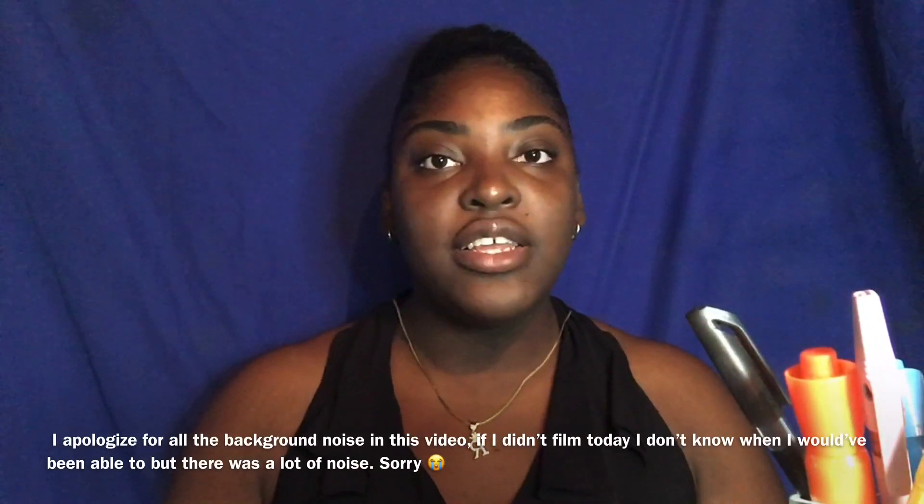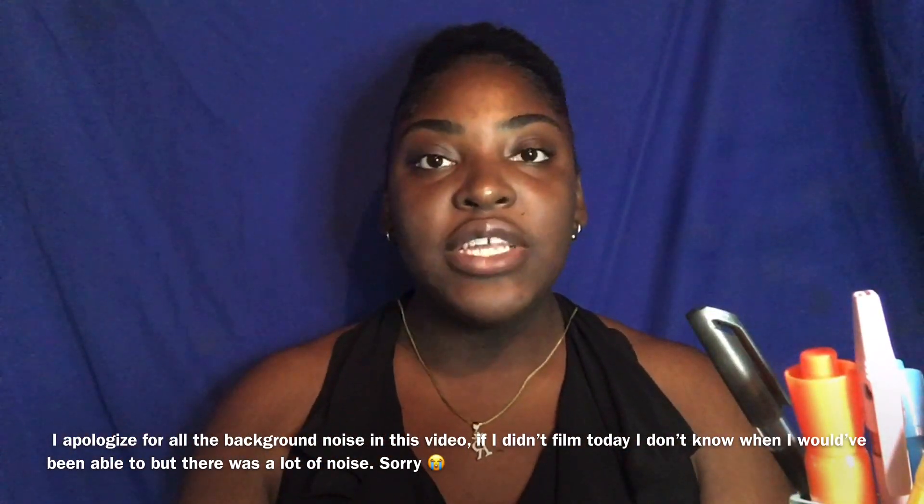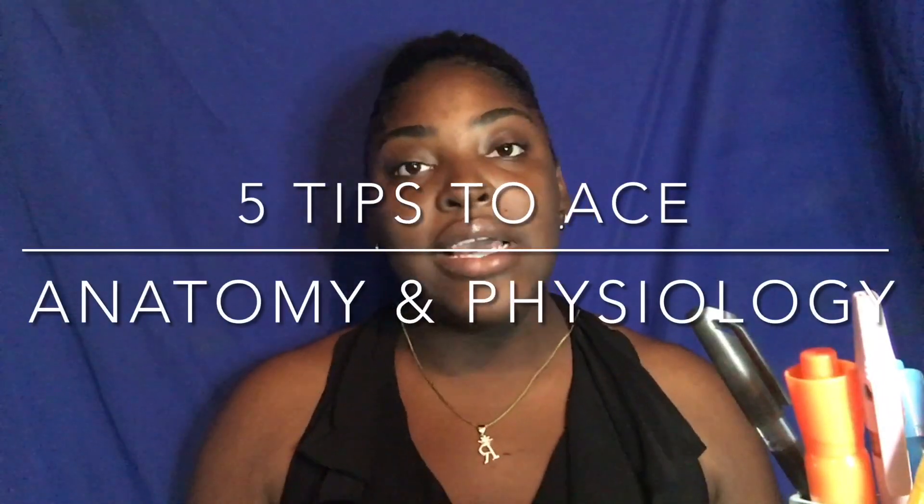Hey guys, welcome to the channel. This is Nursing with Rae. Hi, I'm Rae is Truly, and if you're new to the channel, thank you so much for clicking on this video. Please make sure that you subscribe down below, turn on your post notifications so that you get notified when I post, and remember to like the video, comment, share, all that good stuff. And if you're a returning subscriber, thank you for coming back. I appreciate it. As you guys have been told by the title, in today's video I'm just going to be sharing some tips with you guys on how to ace A&P.